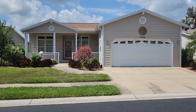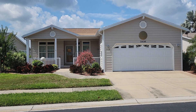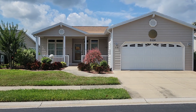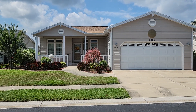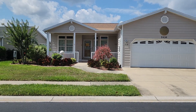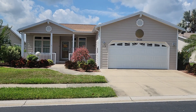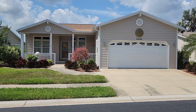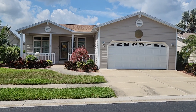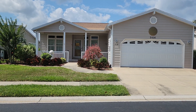Good morning. This is Linda with Champion Mobile Home Brokers coming to you from the Riverside Club in Ruskin, Florida. I am going to reintroduce you to 2436 Pier Drive. Some of you may have seen the previous video on 2436 Pier Drive, but I have decided to retake the video and show you what the house looks like with no furniture and no knickknacks.